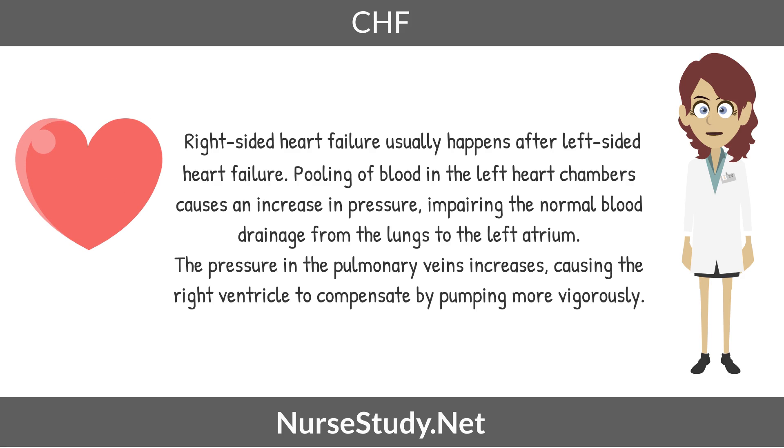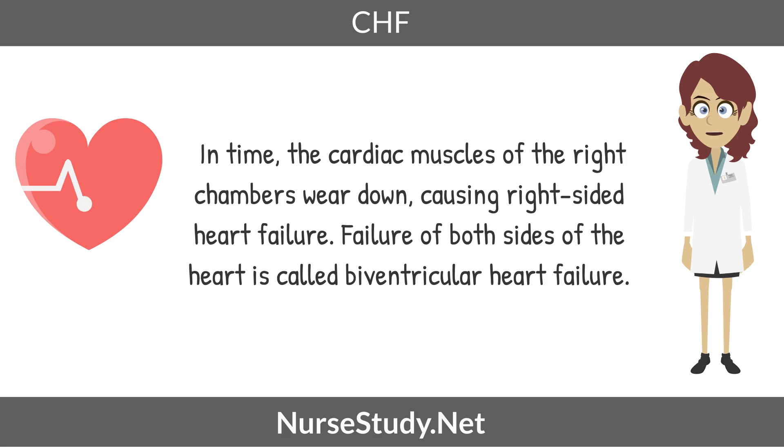Right-sided heart failure usually happens after left-sided heart failure. Pooling of blood in the left heart chambers causes an increase in pressure, impairing the normal blood drainage from the lungs to the left atrium. The pressure in the pulmonary veins increases, causing the right ventricle to compensate by pumping more vigorously. In time, the cardiac muscles of the right chambers wear down, causing right-sided heart failure. Failure of both sides of the heart is called biventricular heart failure.